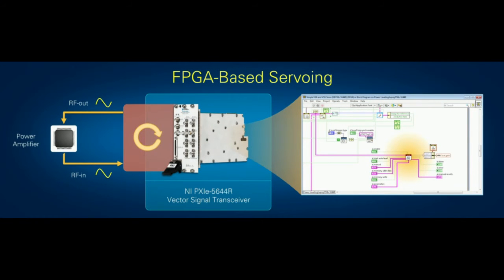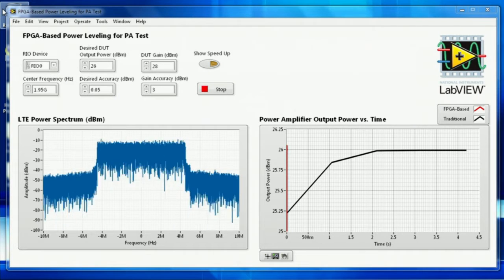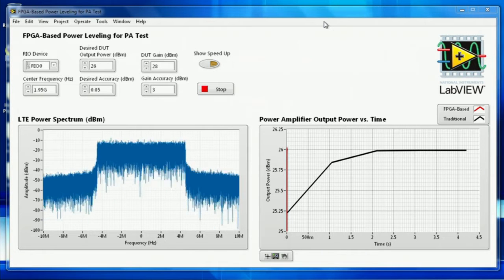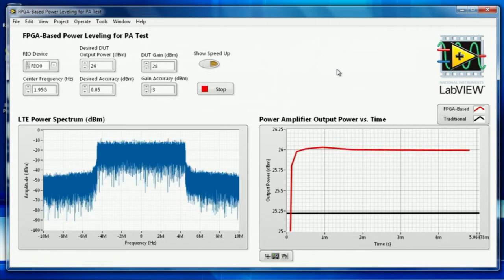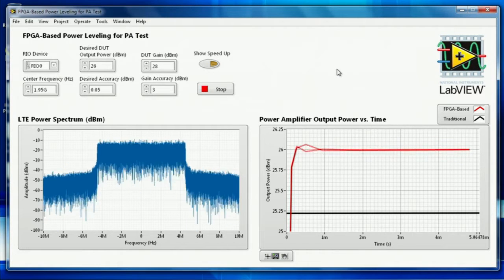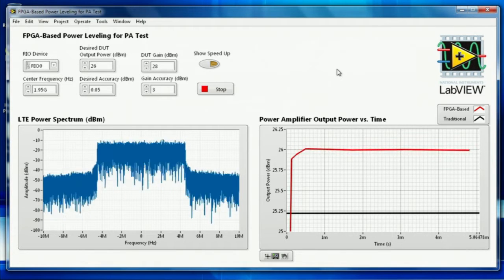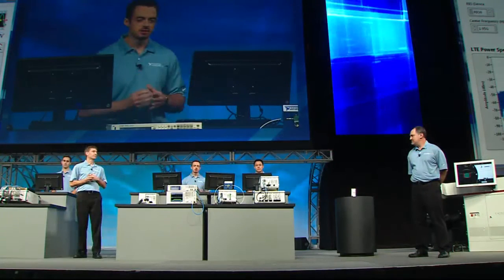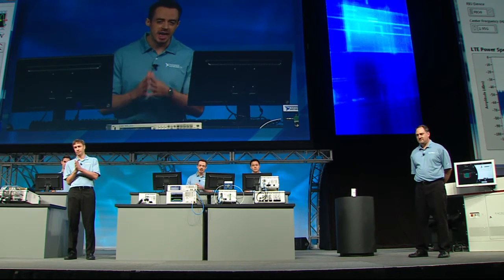With the NI Vector Signal Transceiver, we can remove much of this instrument downtime by moving the loop logic from the host down to the FPGA, much closer to the device under test. On the power-versus-time graph, I can see the black curve from the traditional boxes ramping up to the correct power over several seconds. The Vector Signal Transceiver isn't visible yet because the test time reduction is so great I have to zoom in multiple times. The loop logic that took almost five seconds on the host, when moved to the FPGA, takes less than five milliseconds — a test time reduction of over 800x.